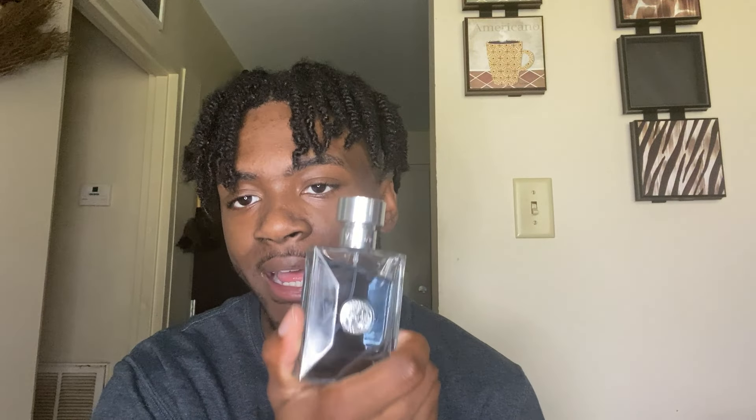Last but not least, we have Versace Pour Homme EDT. I love this fragrance — it opens up with that freshness, that rose de mai, and that bergamot. That rose de mai really pops off with Versace; it's crazy. It makes it smell a little flowery because of that rose note, and it transitions down to a lovely, unique scent. This fragrance lasts a long time and projects well — I highly suggest y'all go pick this up.